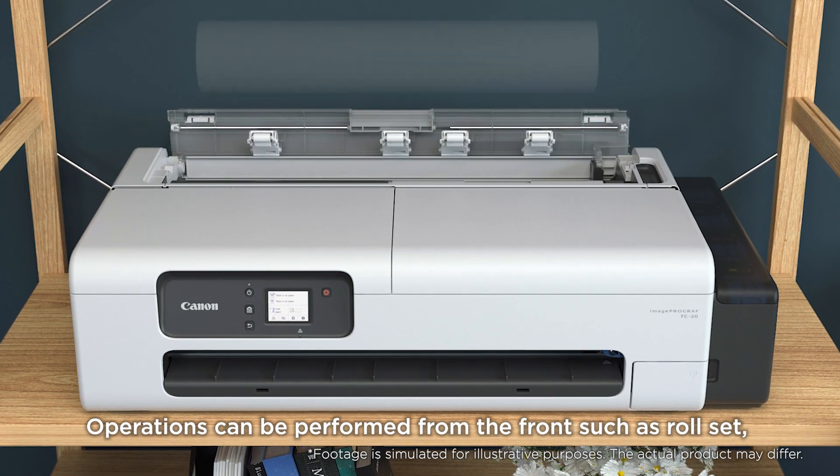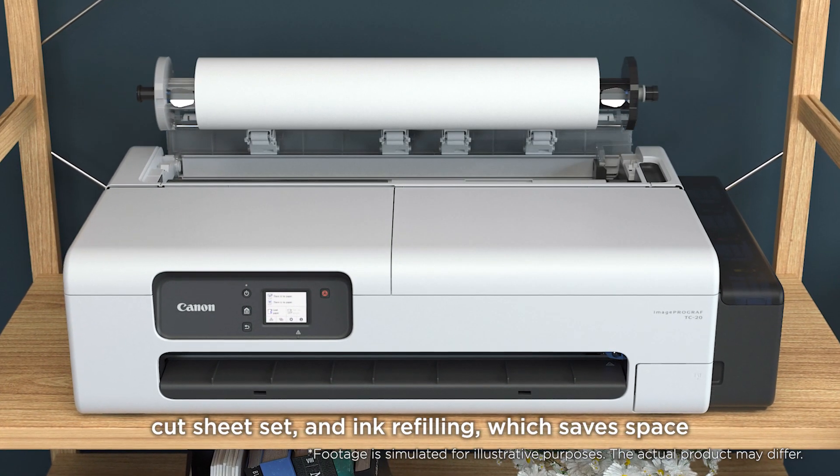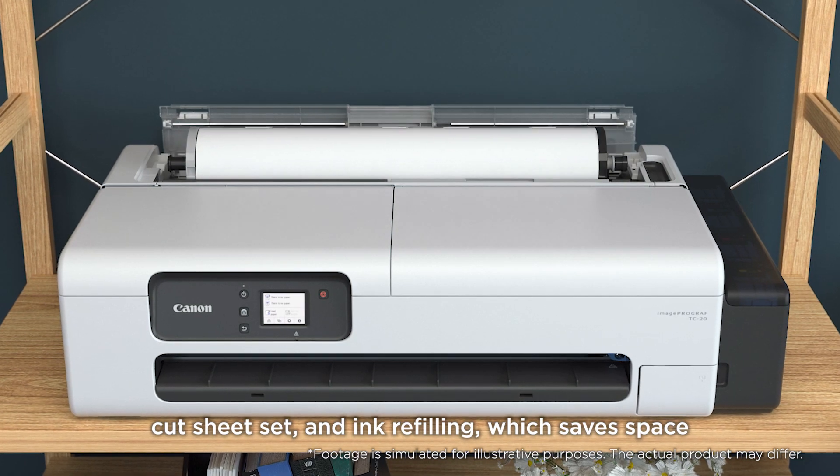Operations can be performed from the front, such as roll set, cut sheet set, and ink refilling, which saves space.